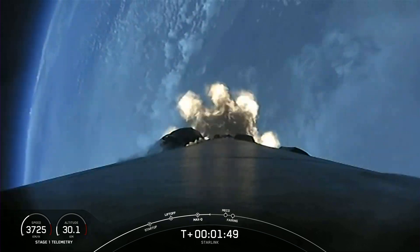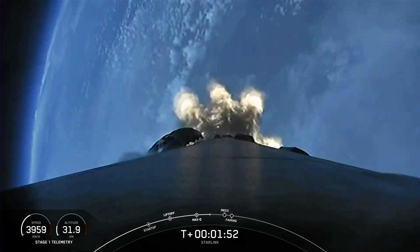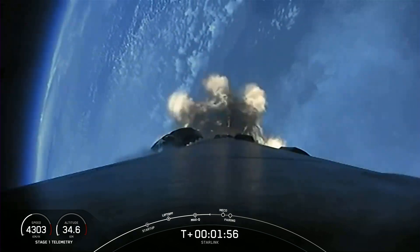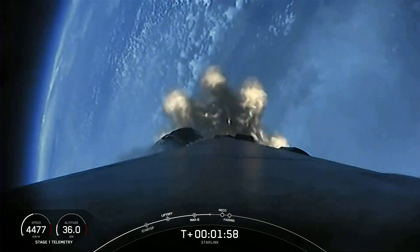We're just under a minute to main engine cutoff followed by stage separation, second engine main engine cutoff, stage separation, and then second engine start number one.